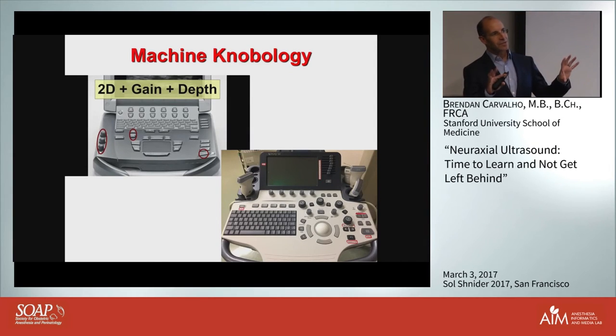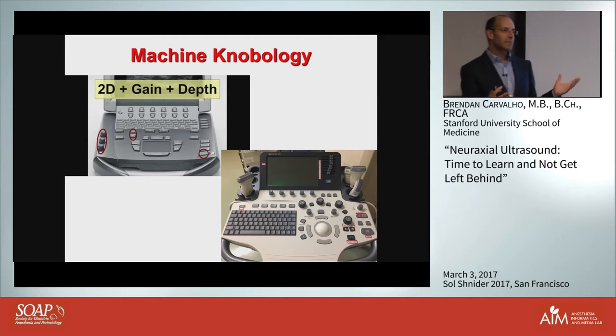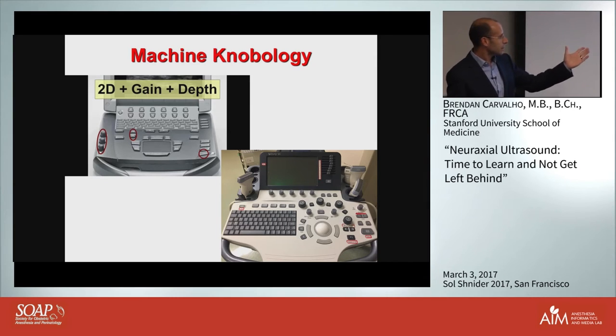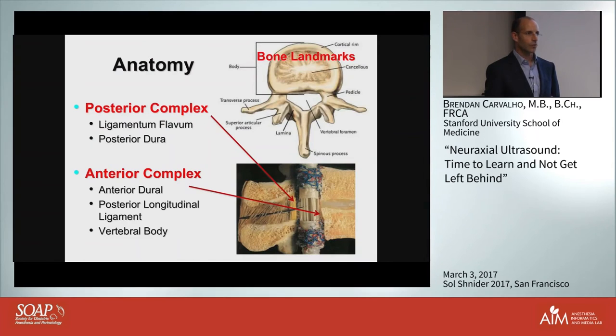Knobology for people not familiar with ultrasound can be a little daunting, but we've put a few marks on our machine and there are really only three things you need to control: turn it on, turn on 2D mode, play around with your depth, and tweak your gain. You don't need that much to actually do on an ultrasound. Even with sophisticated machines you can simplify it by marking off the key controls.